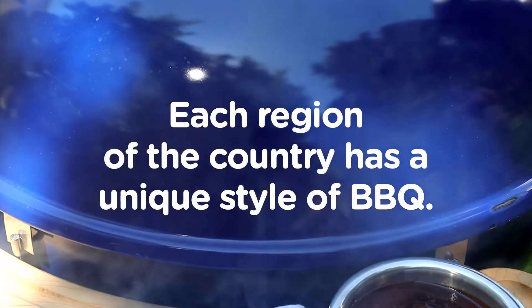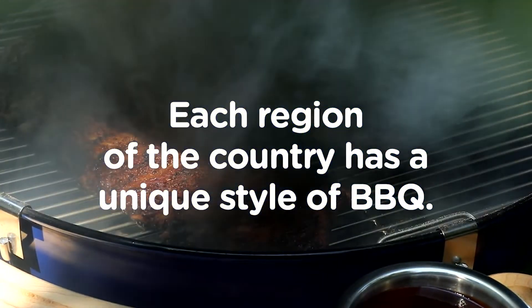Kitchen 101. Here's a breakdown, region by region, of what makes each flavor unique.